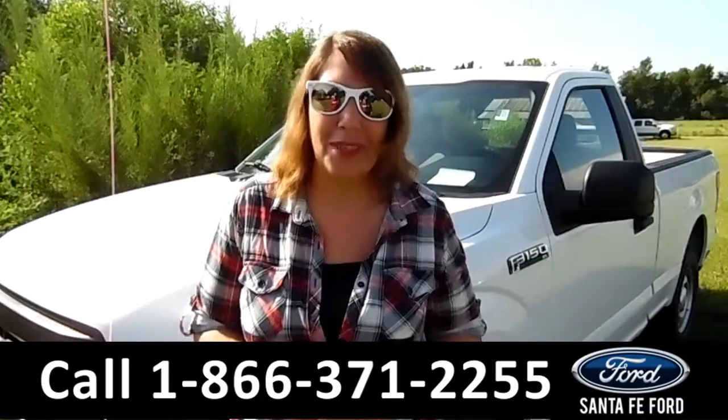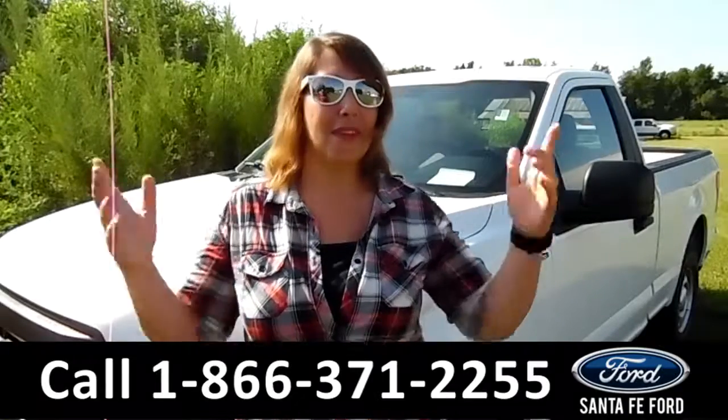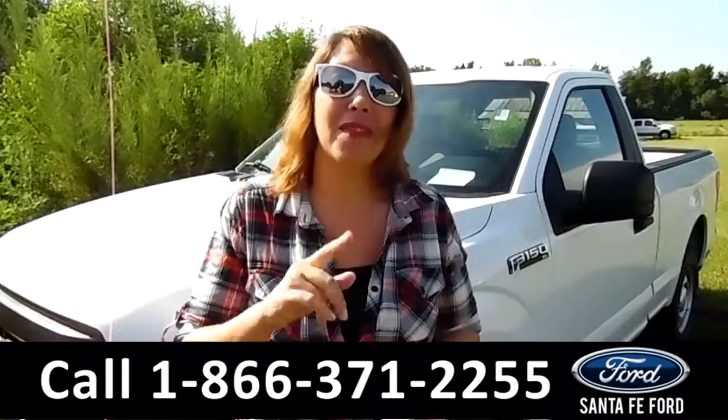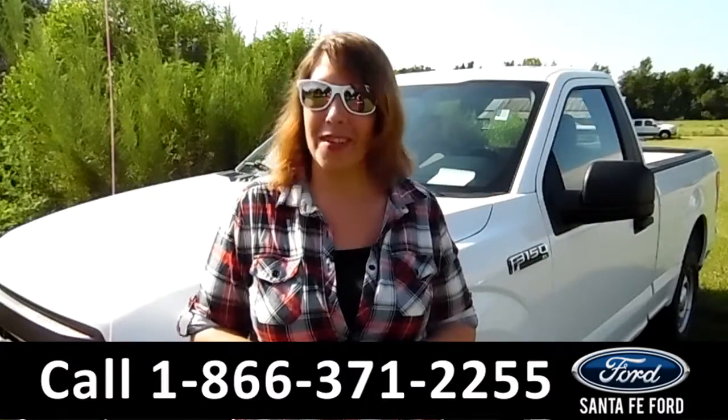Thanks for taking a look at this brand new 2016 Ford F-150. If you have any questions, give us a call at the number below, or you can visit us online at SantafeFord.com. I'm Jen — see you soon.